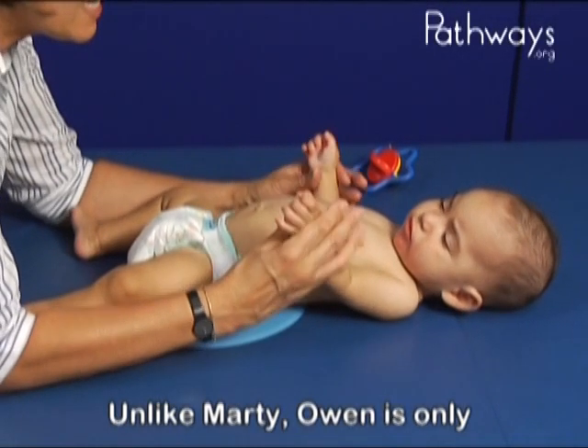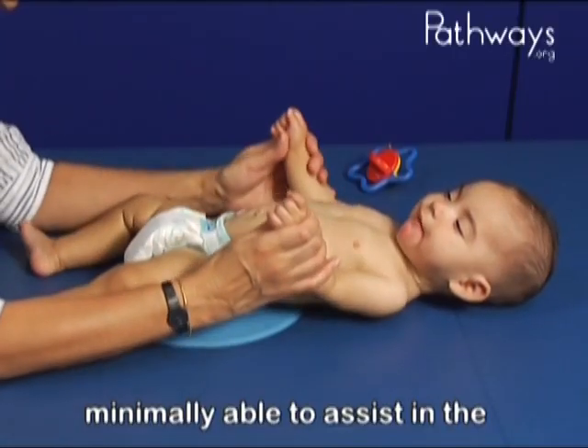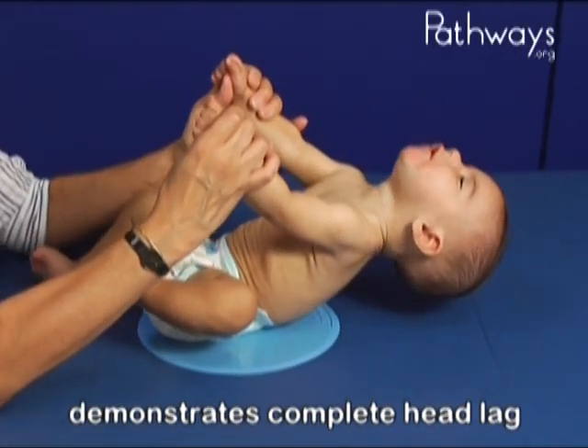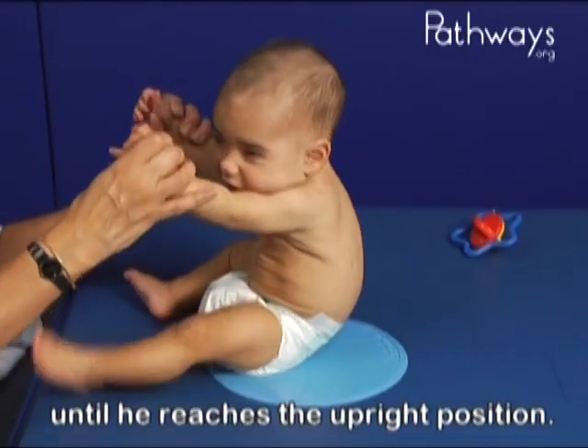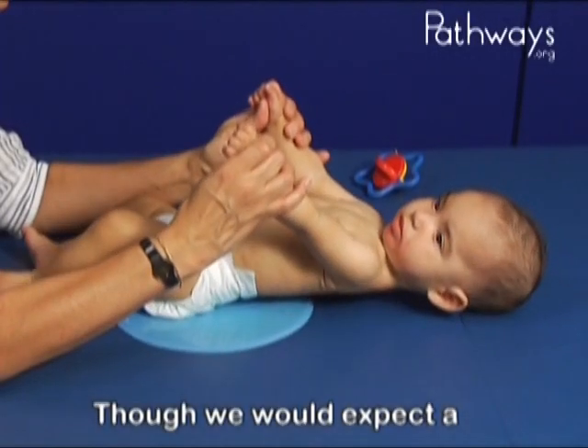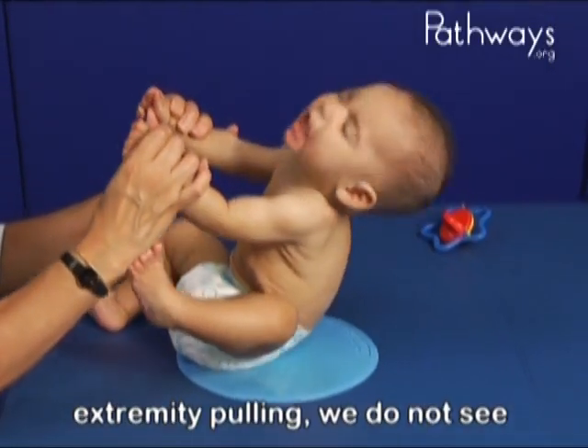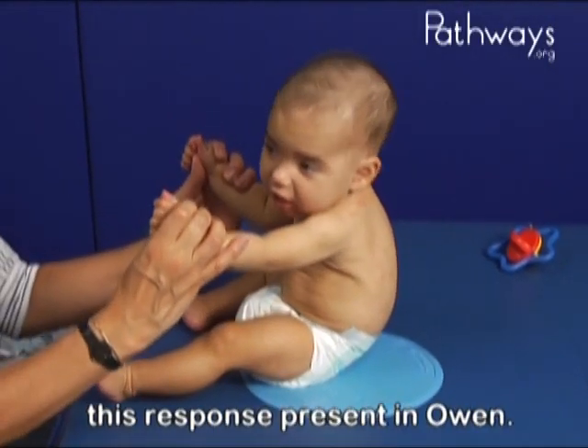Unlike Marty, Owen is only minimally able to assist in the pull to sit maneuver and demonstrates complete head lag until he reaches the upright position. Though we would expect a six-month-old to assist with upper extremity pulling, we do not see this response present in Owen.